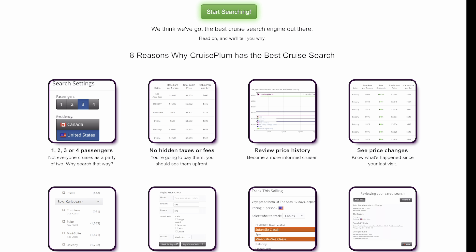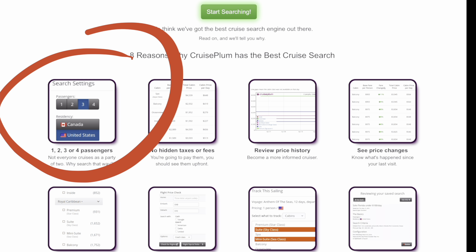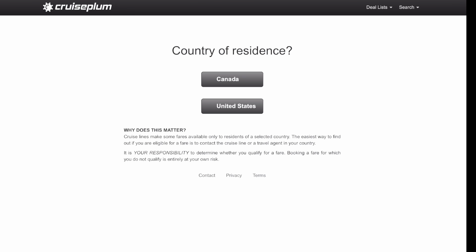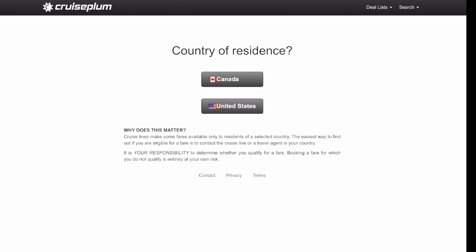You can search by one, two, three, or four passengers and the results show you the total cost for that number of passengers — all in, taxes, port fees, gratuities, and the cruise fare. I'm going to choose one because us solos are the ones that usually have the big problem: we get a price and then once we say we're cruising solo it usually doubles. With Cruise Plumb you're going to get the price you're actually going to pay as a solo, which I love.